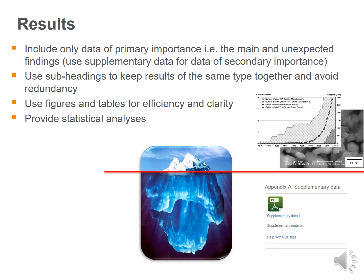The results section should include only data of primary importance — the main and unexpected findings. Use supplementary data for secondary importance. Use subheadings to keep results of the same type together and avoid redundancy. Use figures and tables appropriately for efficiency and clarity, and always provide statistical analysis. In my experience, many authors only write what can be observed from figures and tables — rather, one must also analyze and infer from those results.